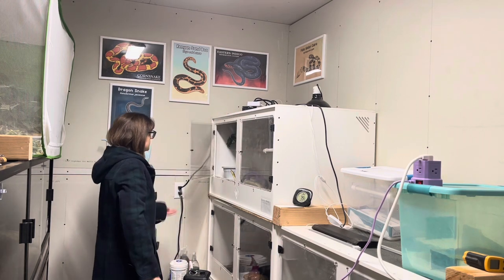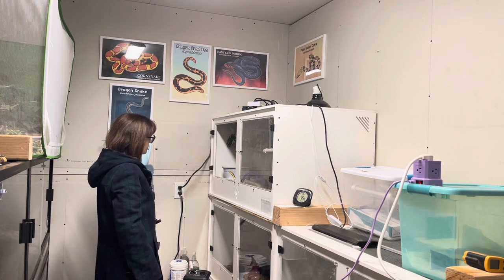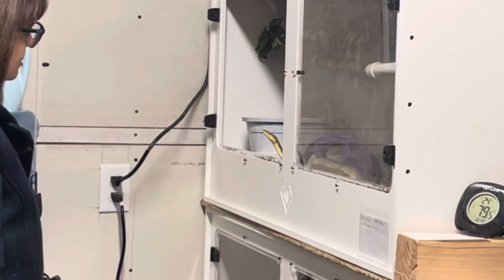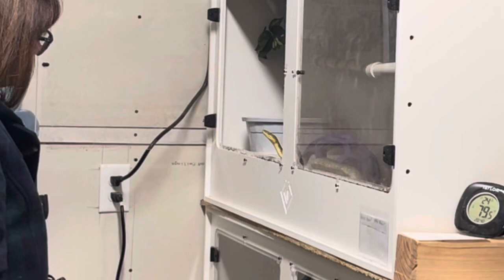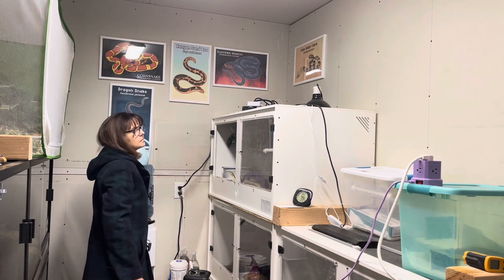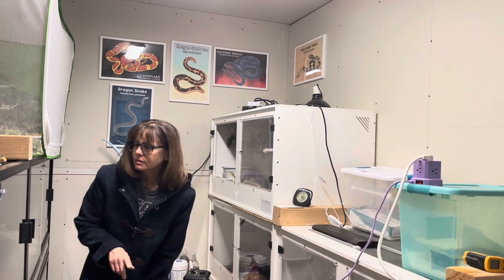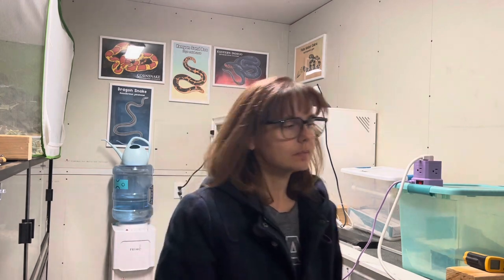Here's an example of me doing that exercise with our Maclots python, Shran. I came in after checking horses — that's why I have my coat on. This room is actually very warm. I just opened his door because he was at the door, and I wait. He's looking at me and I'm looking at him, and he's not moving, so I decide to go ahead and move away, do some other things in the room, check some other snakes, and give him some time to decide if he wants to come out or not. On this particular evening, he did not come out.